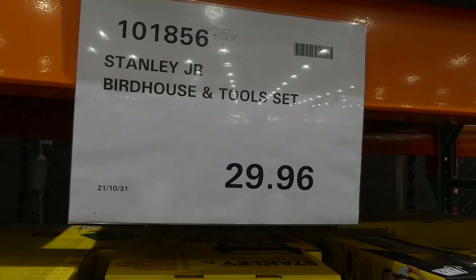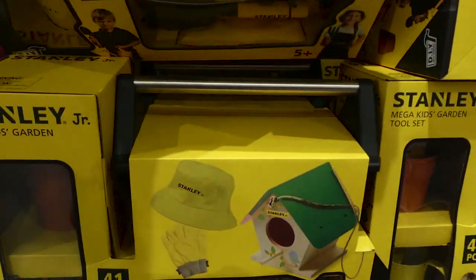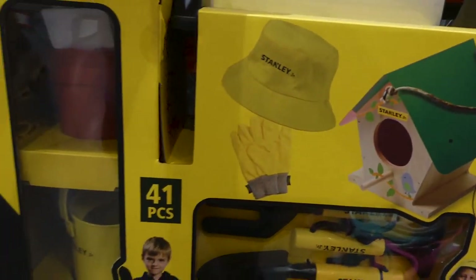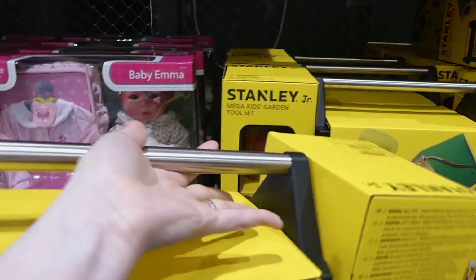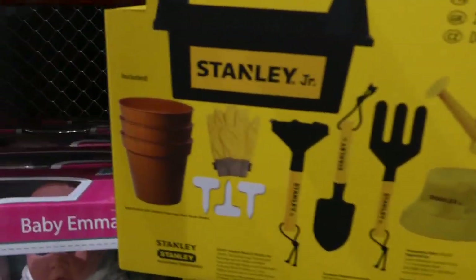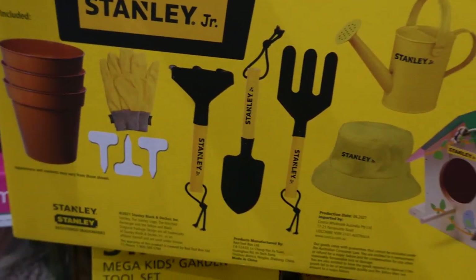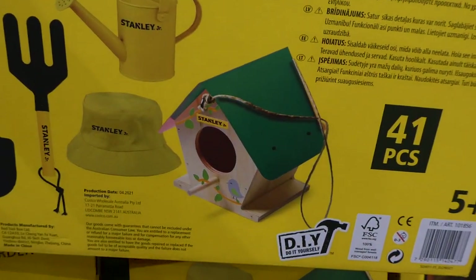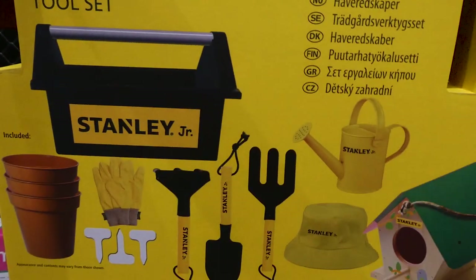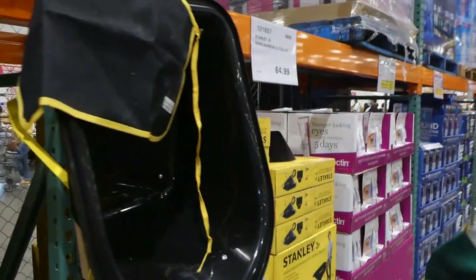Stanley Jr. Birdhouse in Tulsa is on sale at $29.96. This has been in the store for a while so they're probably trying to move it out. It's a whole little set — 41 pieces with DIY stuff. It's for ages five plus. You've got little pots, plant tags, gloves, a rake, a shovel, a hat, a little watering can, a birdhouse, and a little tool tote.